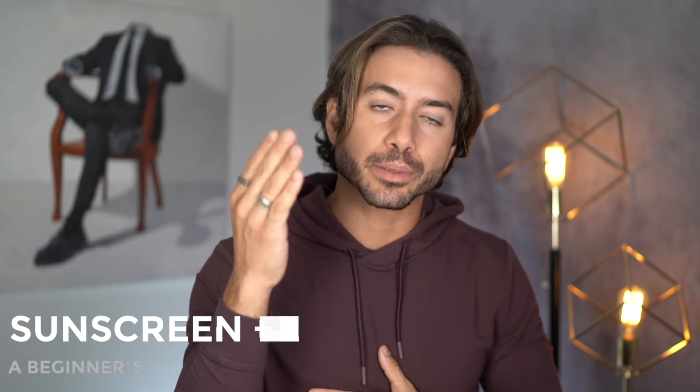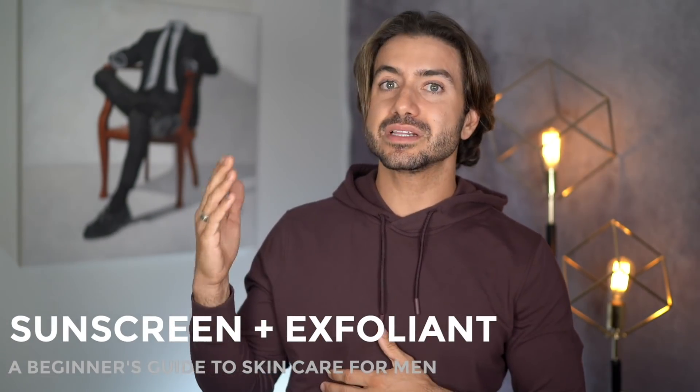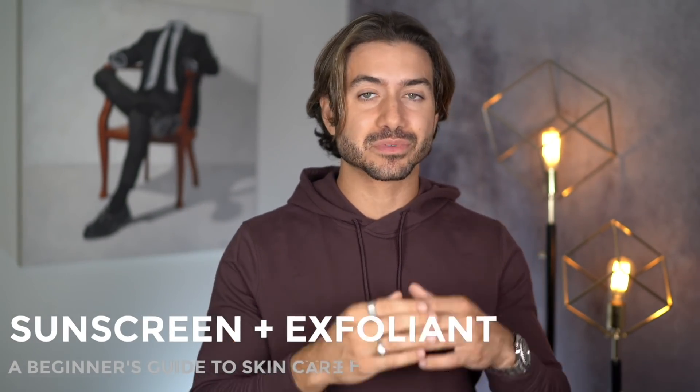Now let's talk about going one step further — technically two steps further. The first is a suggestion: if you're outdoors a lot, even on cloudy days, make sure that you're applying a strong sunscreen to protect your skin from harmful UV rays. Those can really cause a lot of skin damage — from sunspots that are permanently embedded into your face, to skin cancer. This is serious stuff. Geology does offer SPF in their face cream if that's something you're interested in, and I highly recommend it. Or you can just use your own strong SPF when going outside.